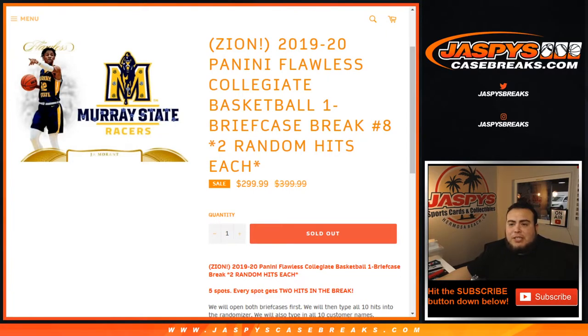What's up everybody, Jason here with jazbeescasebreaks.com. We just filled up 2019-20 Panini Collegiate Flawless Basketball. It's a one briefcase break, two random hits each, number eight. We sold three spots straight up for $299.99, which is on sale from $399.99 originally, so pretty good deal guys.